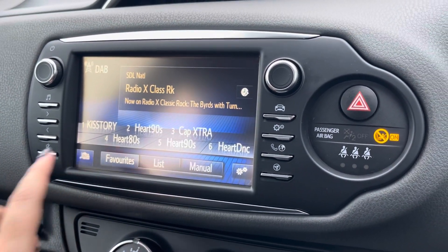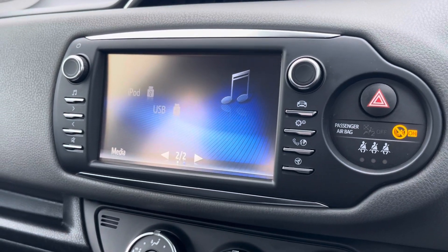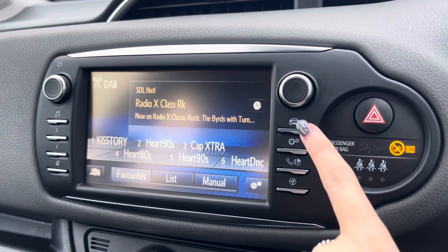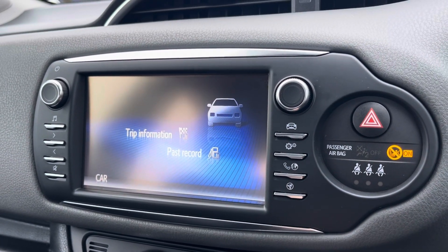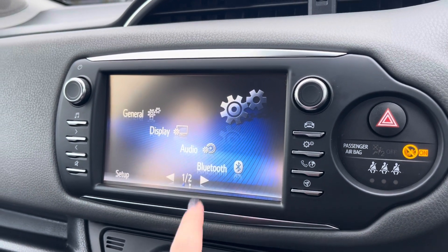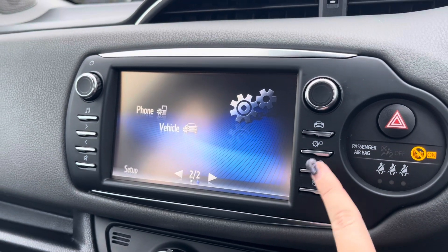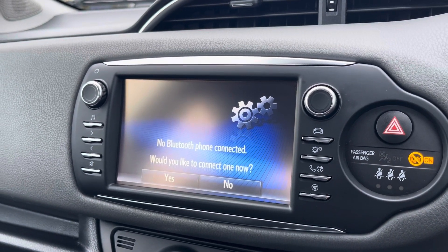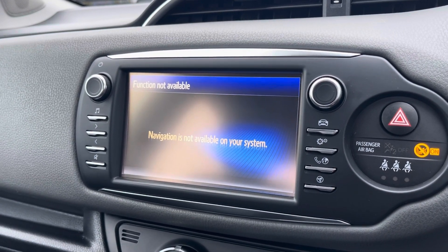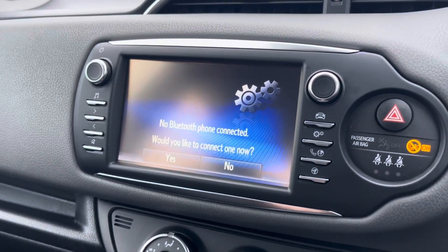Moving across to the main media screen, here you have a bigger view of your entertainment options such as AM, FM and DAB radio, or you can connect devices via Bluetooth, iPod and USB. You also have your car settings where you can find your trip information, general display, audio and Bluetooth settings. Here you'll be able to connect your mobile device to make use of the telephone function, and there is preparation for satellite navigation which can be enabled at a Toyota dealership at cost if you wish to do so.